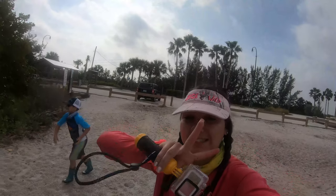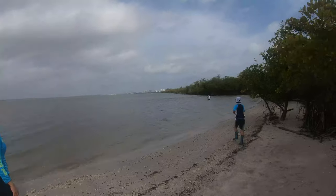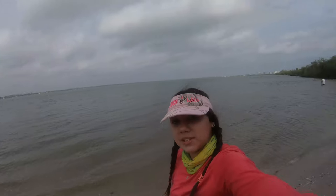Well guys, we're here at our second spot for today. My dad and friend Rosie are already casting over there. I'm going to go catch up to them and see if we can catch some stuff here. It looks like a promising spot.